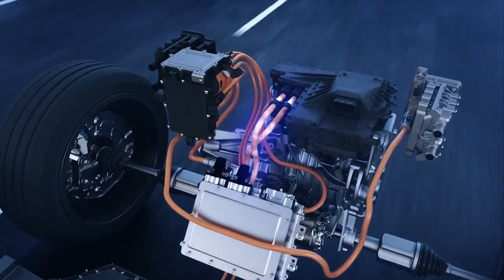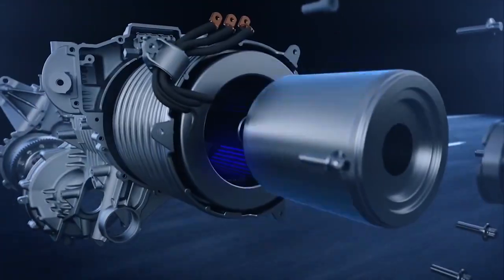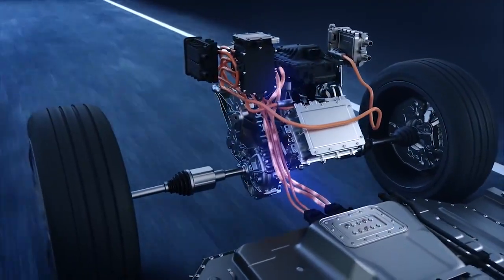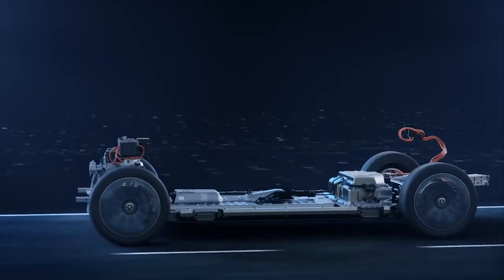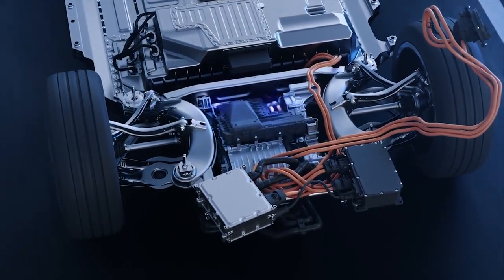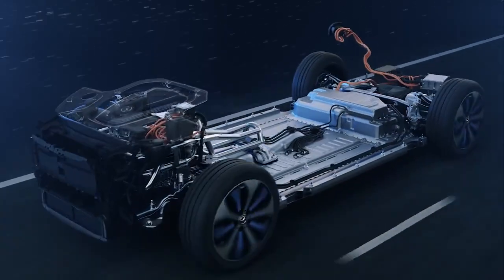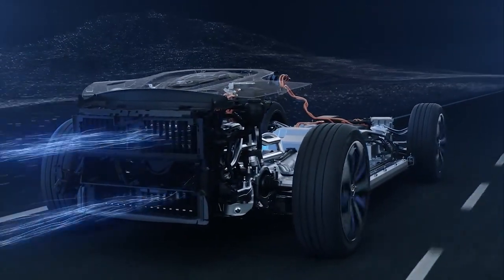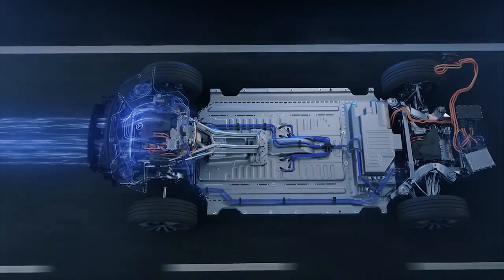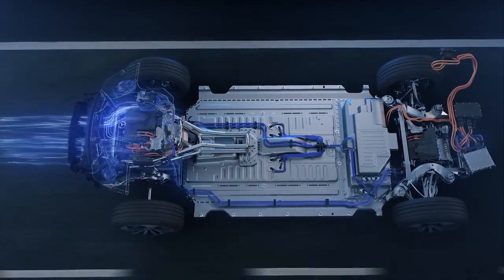The two electric motors, the two-stage, one-speed transmission including a differential, casing and cooler, the battery at the bottom of the vehicle and the power electronics including the software form a highly integrated and very compact unit. The integral overall concept, which also incorporates the cooling system, is designed for high efficiency.